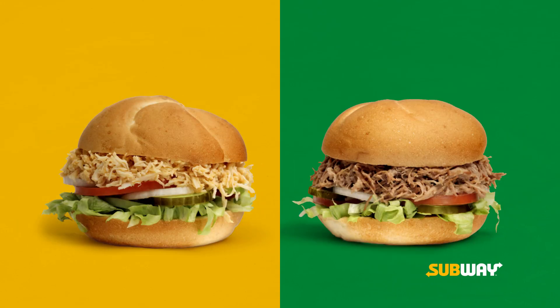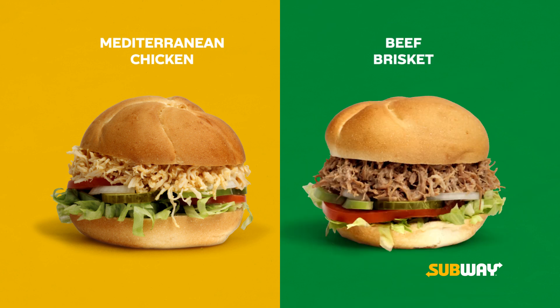Then order Subway's all-new Sub-Rolls in Mediterranean chicken or beef brisket. They'll satisfy you, her, him, and everyone you love.